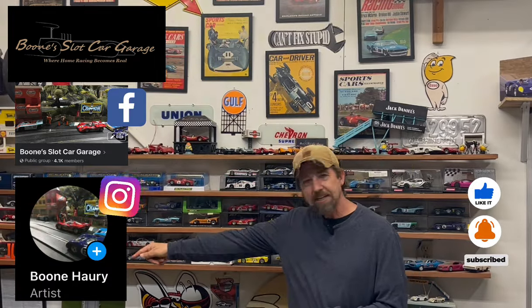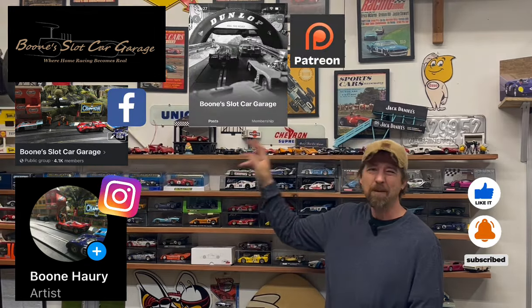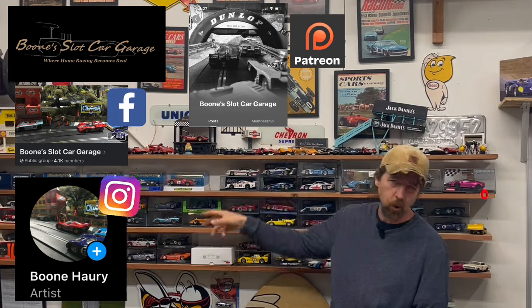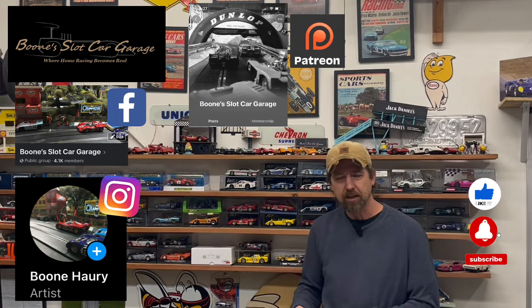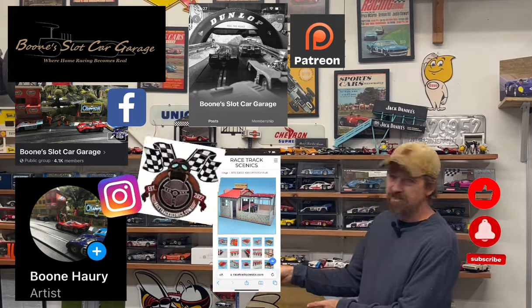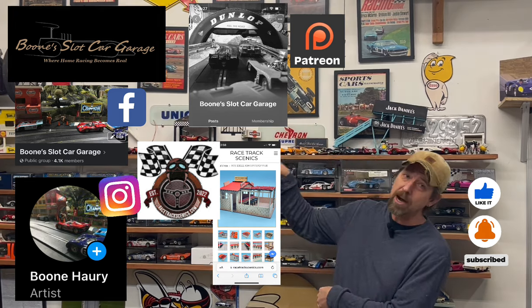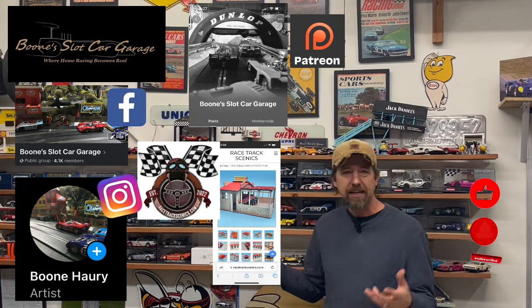This video is done, but there are a couple of things I want to touch on like I normally do at the end of videos. We still have the Facebook group, we still have the Instagram group. And there is the Patreon group — the Patreon group is really cool, you've got to come over and check it out. We're getting ready to go ahead and do a Patreon build — the little pub that comes from Racetrack Scenics, which is really cool.